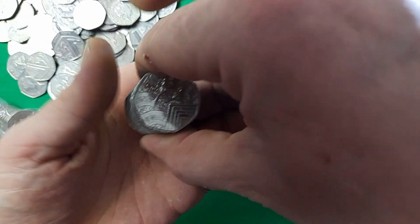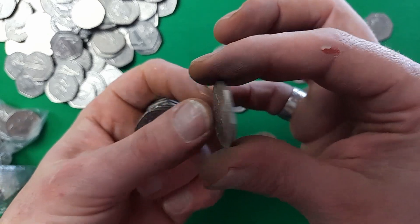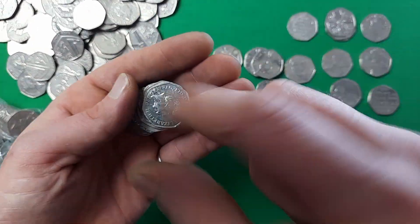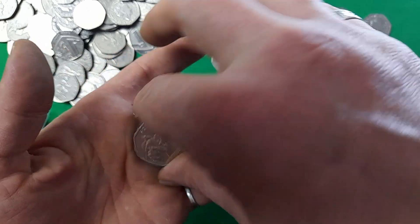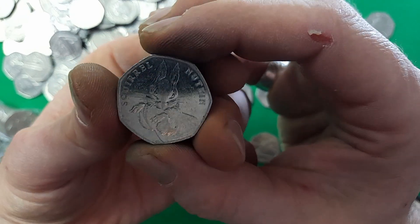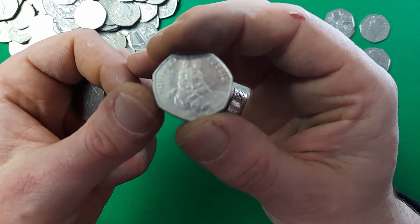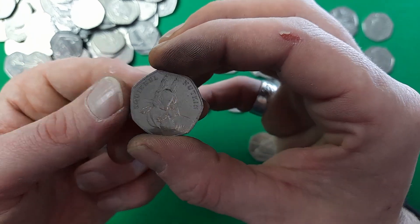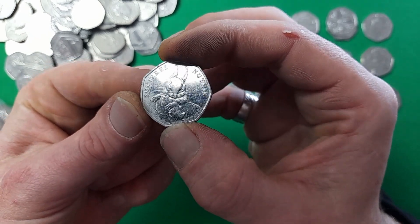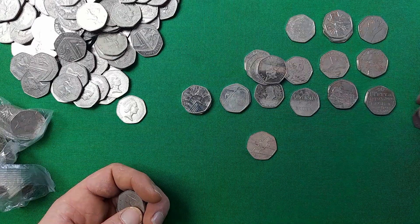Oh, here we go — next find is our third 2022 Pride 50p. We'll pop that down and continue. Then another quite good find: a 2016 Squirrel Nutkin, part of the original 2016 Beatrix Potter series. It's definitely not one you come across too often — certainly not as rare as a Jemima Puddle-Duck, but still a very nice find. I have it for the main Beatrix Potter album but not for the general 50p album, like the Tom Kitten. Excellent find.